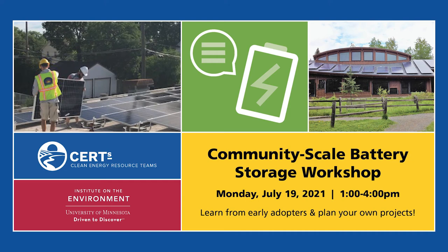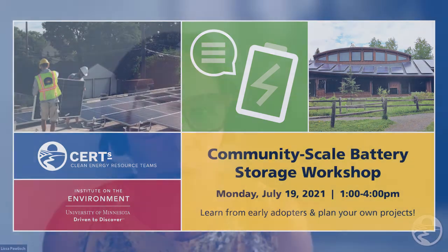We'll go ahead and get started. Greetings everybody. My name is Lyssa Polish and I serve as the Clean Energy Resource Team's statewide director. I'm based at the University of Minnesota Extension's Regional Sustainable Development Partnerships. We are super delighted to have you all here this afternoon.